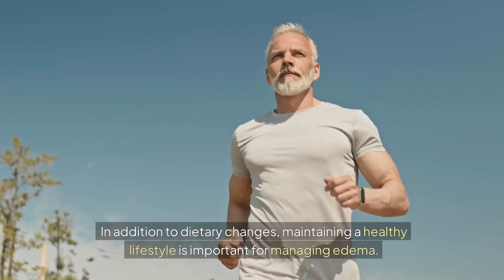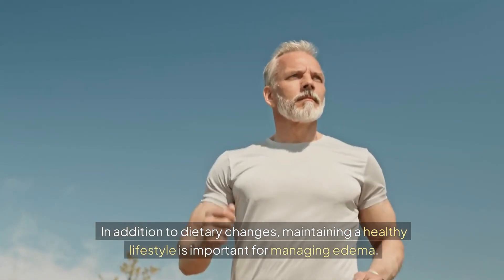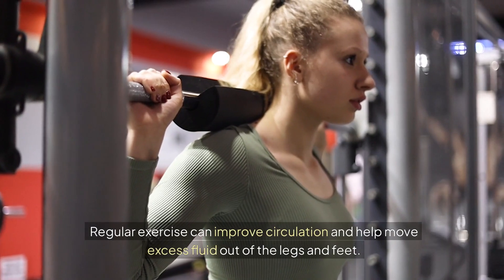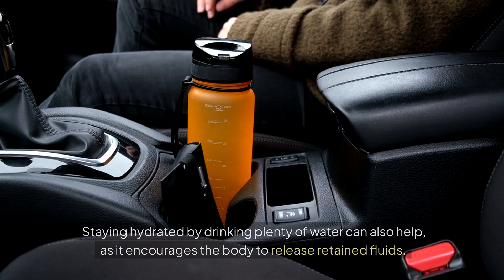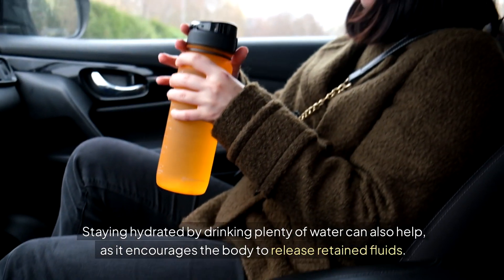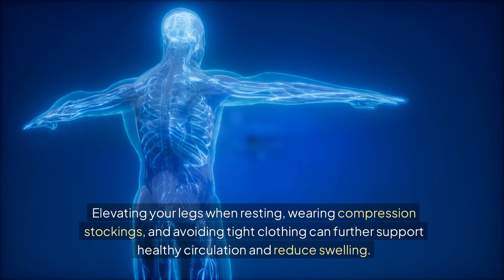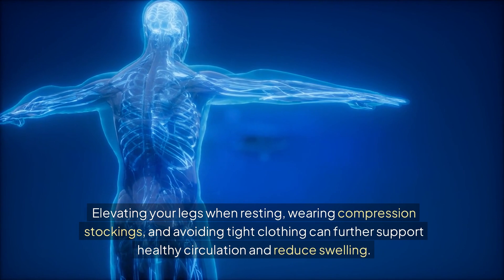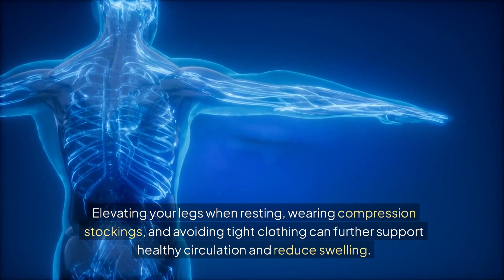In addition to dietary changes, maintaining a healthy lifestyle is important for managing edema. Regular exercise can improve circulation and help move excess fluid out of the legs and feet. Staying hydrated by drinking plenty of water can also help, as it encourages the body to release retained fluids. Elevating your legs when resting, wearing compression stockings, and avoiding tight clothing can further support healthy circulation and reduce swelling.